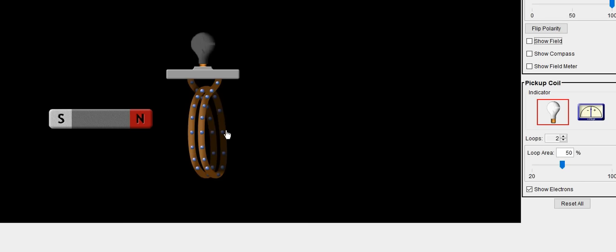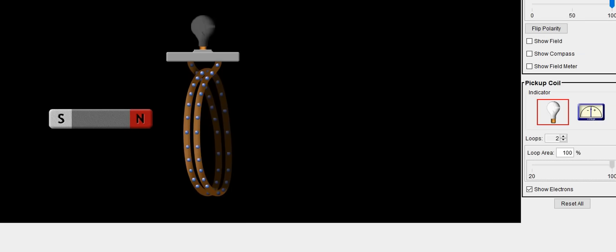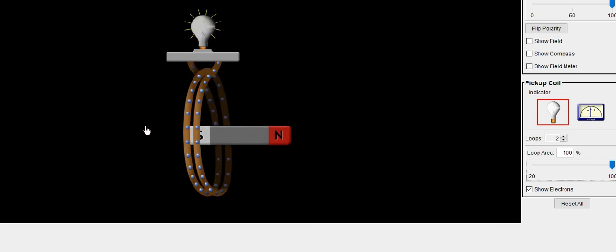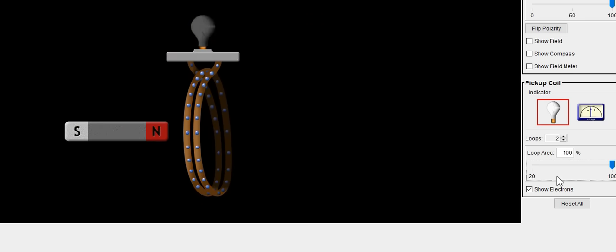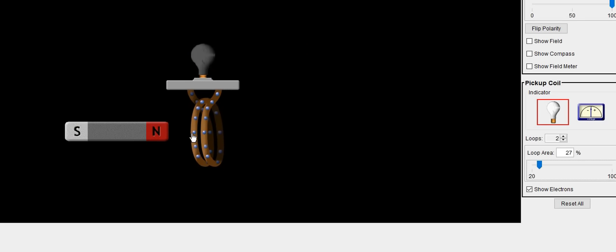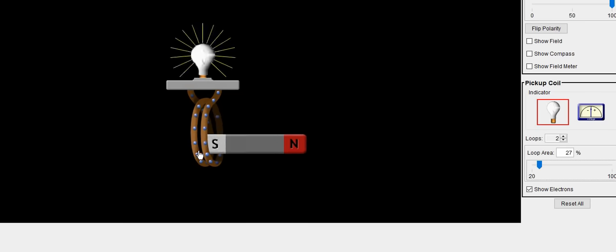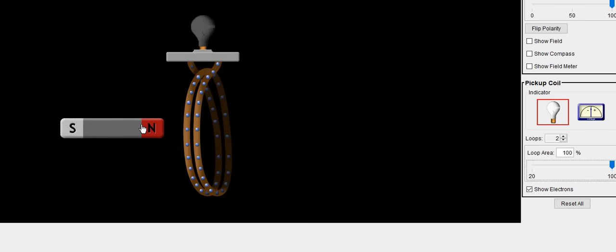As soon as you cause a change in the magnetic field, it's going to cause electricity to be produced. The faster we move the magnet, the higher the current. Now I'm going to increase this loop — make the loop larger. What you should see is that the larger you make that loop, the more intense the light bulb's brightness becomes. So the larger that area, the more electricity we will be able to produce.